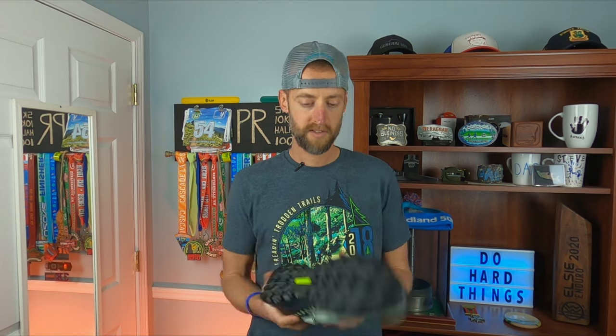Stay tuned for the first impressions of this shoe — hopefully coming after this weekend — and then some more details on that as well.